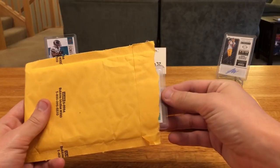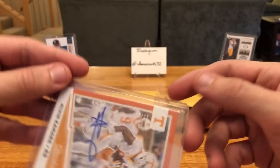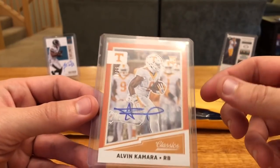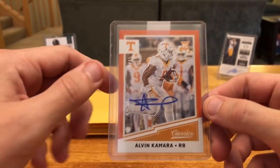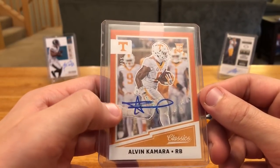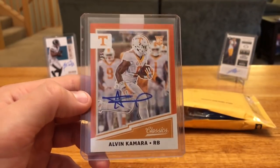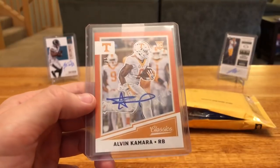This one I believe is from Panini, and this is an Alvin Kamara, number 10 of 25. If you remember from way long ago in the spring, probably back in April or so, I pulled a box of Classics and the card was really just kind of beat up. Sent it in for replacement. A little bummed because it's kind of off the edge there and you got the typical Kamara — not a complete auto — but at least the card isn't beat up. Panini got that back to me in about four months. Overall pretty good card, holds its value well — I think it's like a $60 card, so it was worth sending in for sure.